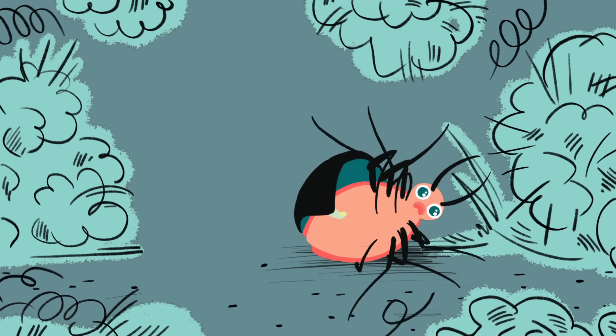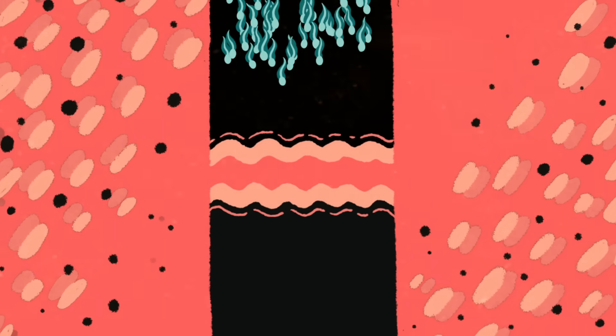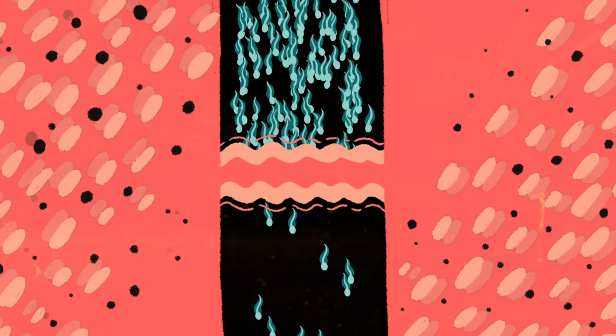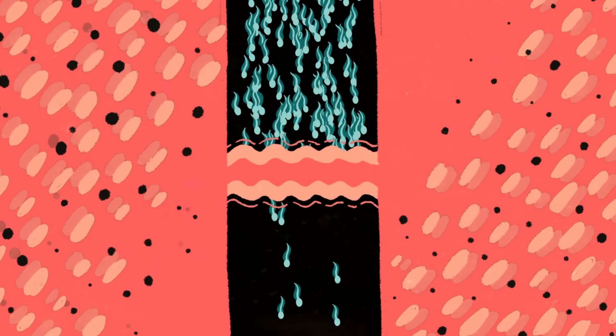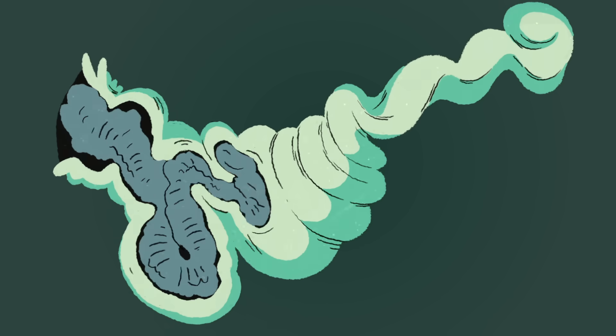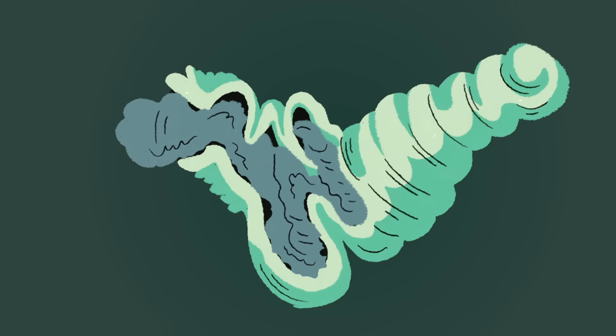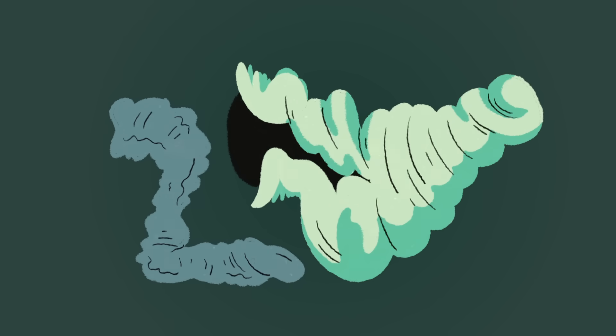Not to be outdone, females have evolved their own countermeasures. In some bedbug species, the females have evolved an entirely new set of genitalia on their right-hand flanks, where the males usually pierce them. That allows them to maintain the power to filter out unwanted sperm with their genitalia. And duck vaginas are shaped like a clockwise spiral, so that when the male inflates his long, counterclockwise-coiled penis into her, and she disapproves, all she needs to do is flex her vaginal muscles, and the penis just flubs out.